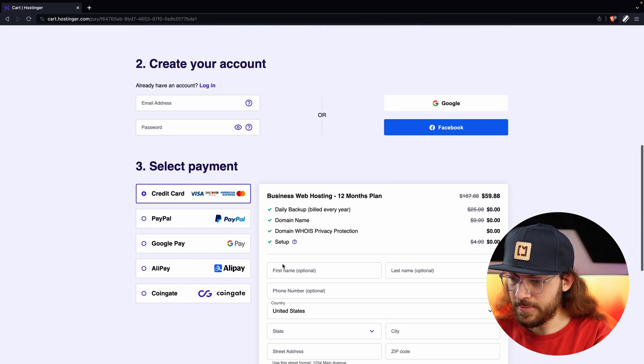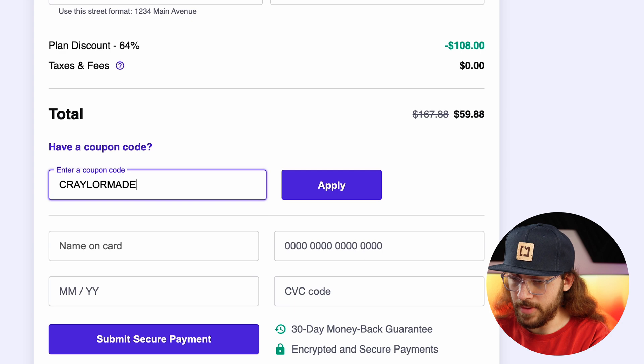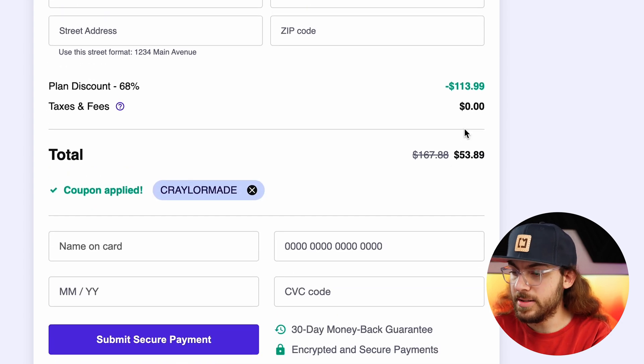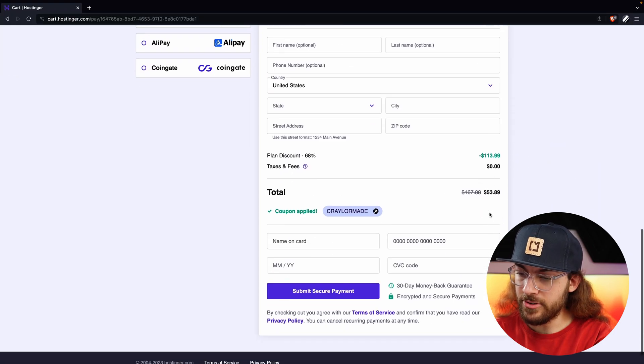Hostinger offers a 30-day money-back guarantee, so don't be scared to get the year plan or the four-year plan. Try it out, see what you think, and if it's not a fit, you can always get a refund within 30 days. I'm going to roll with the 12-month plan and input the promo code Craylermade — you'll see it brought that total down to $53.89 with additional savings. So I'm going to go ahead and input my billing information and submit secure payment.